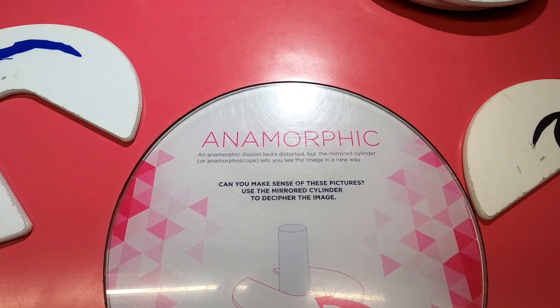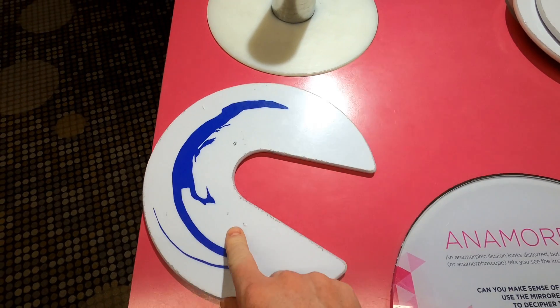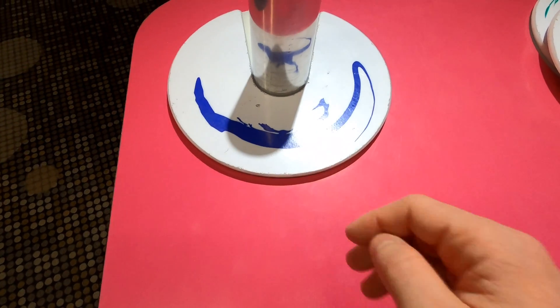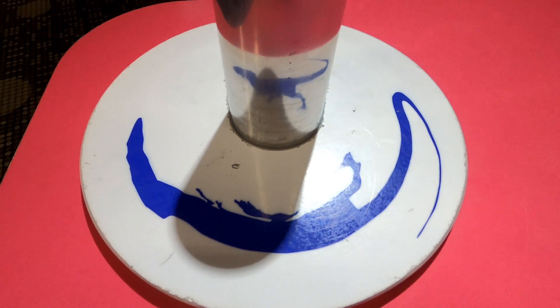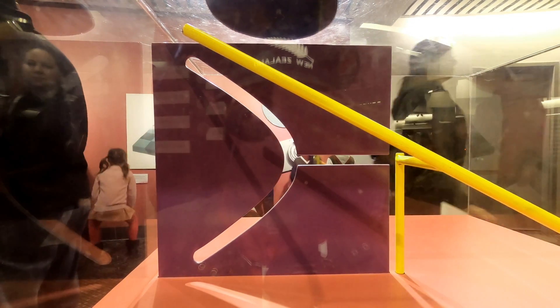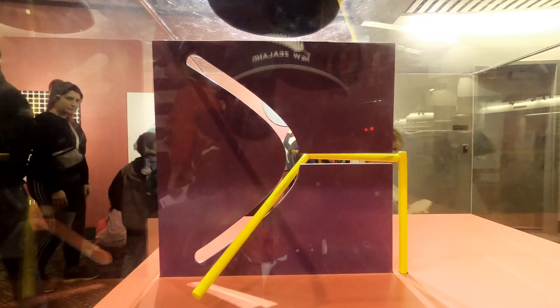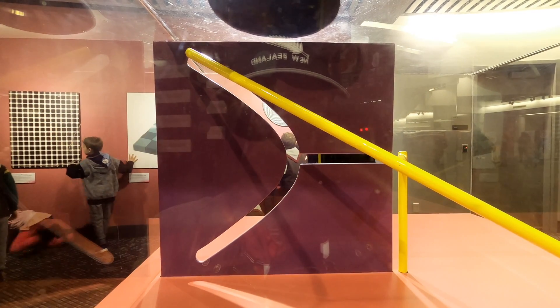Over here we have some anamorphic illusions. We've got these spheres with a distorted image, but when we wrap it around the cylinder, there it is — looks like a Velociraptor. We saw this one at the Museum of Illusion. This is the straight stick that passes through a curved hole. And if you like illusions, you can check out our visit to the Museum of Illusions — click the link right up above.